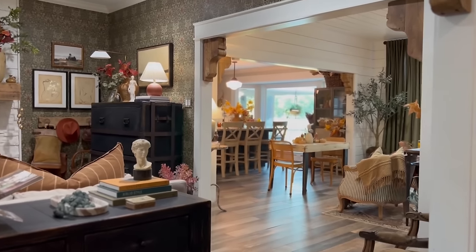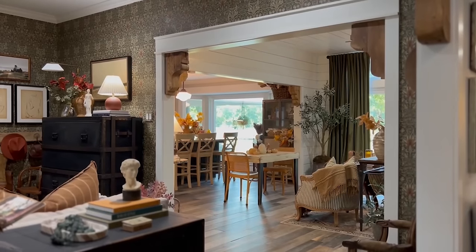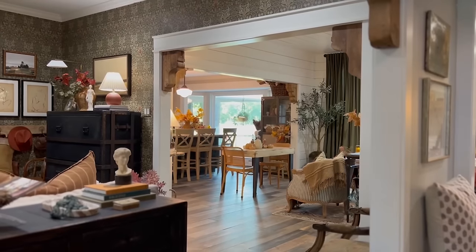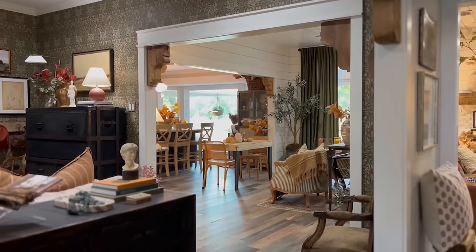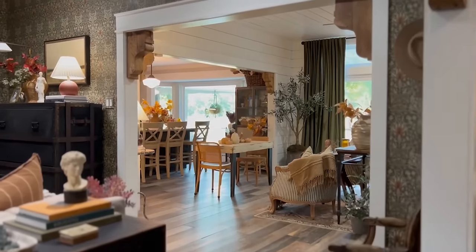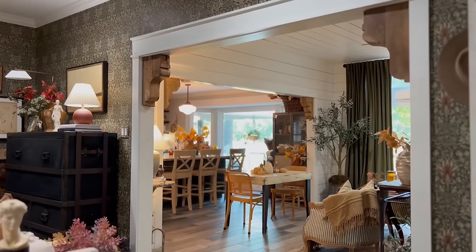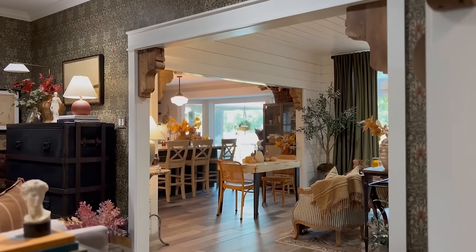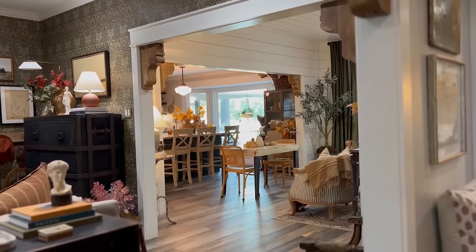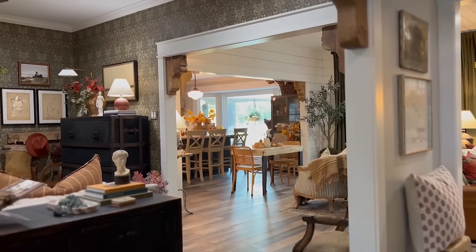When we purchased the home eight years ago, it was definitely a fixer-upper. The home was built in 1981 — very traditional floor plan for the time. Where you see this opening into the kitchen was a wall that I opened up to create more space, a better flow, and something that I thought would work well for a busy family.